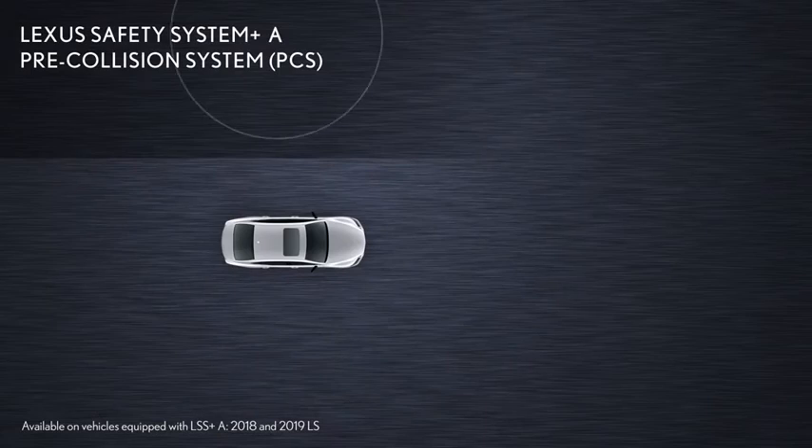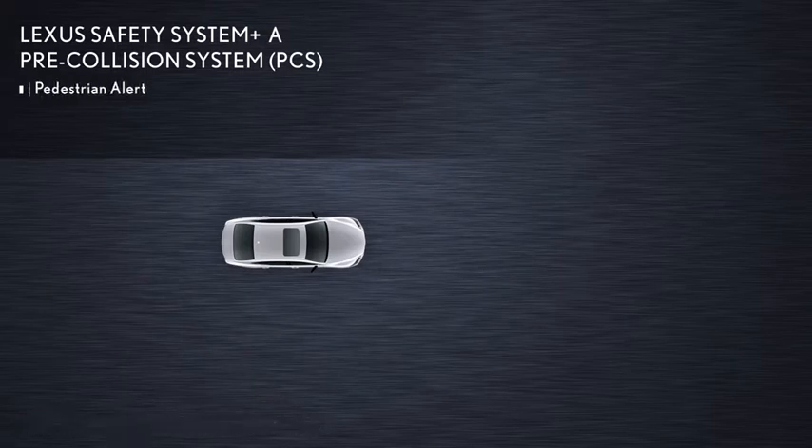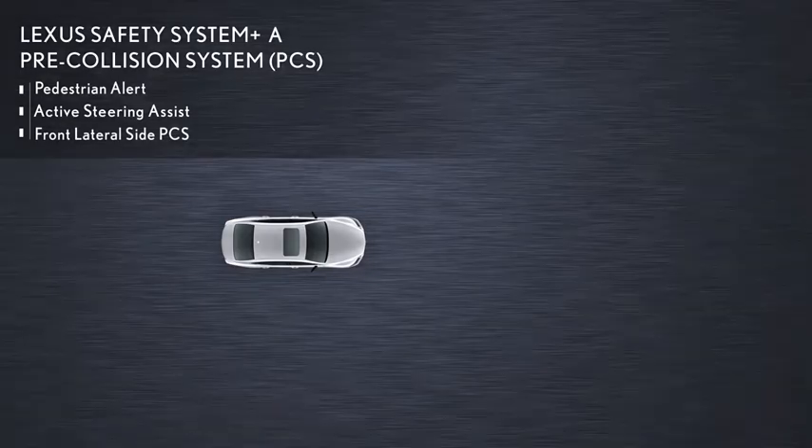When equipped with the available Lexus Safety System Plus A, the pre-collision system includes all these features and adds pedestrian alert, active steering assist, and front lateral side pre-collision system.